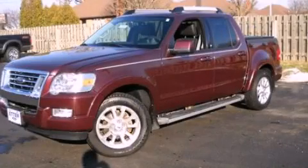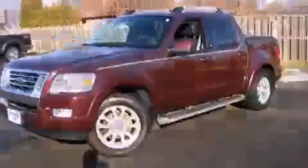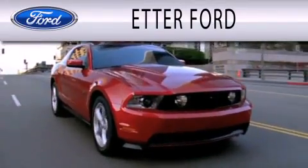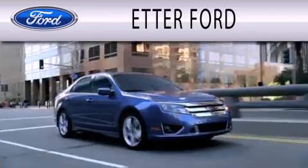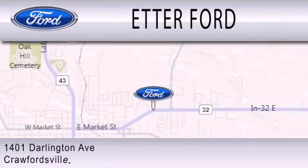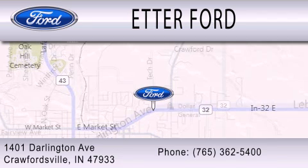This vehicle is sure to sell fast. Call and arrange your test drive today. Head Air Forward is dedicated to doing everything possible to ensure that the experience you have selecting your next vehicle is as pleasant as possible. We are located at 1401 Darlington Avenue in Crawfordsville.